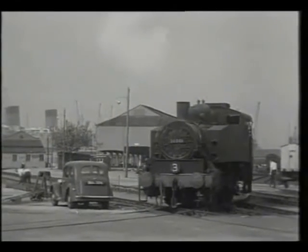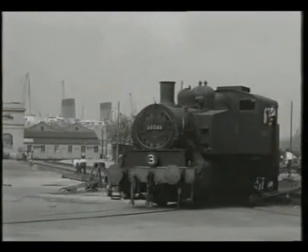This engine was unique, being built by Porters, whilst all the others were built by Vulcan.